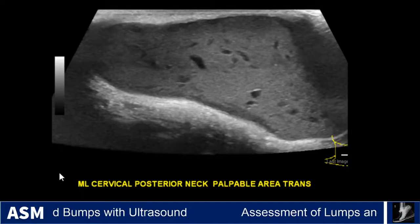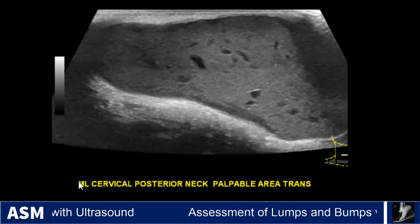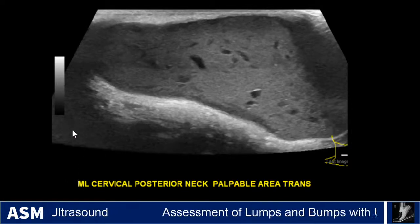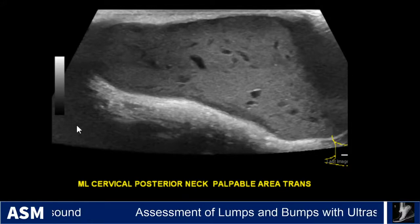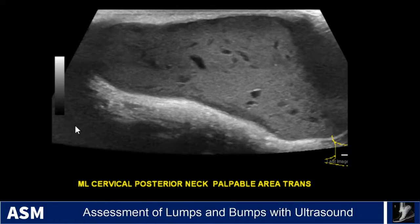Case 18 is a female patient presenting with a long-standing palpable mass along the posterior aspect of her neck. Her surgeon suspected a lipoma clinically, and an ultrasound was requested to further characterize the mass prior to surgery.